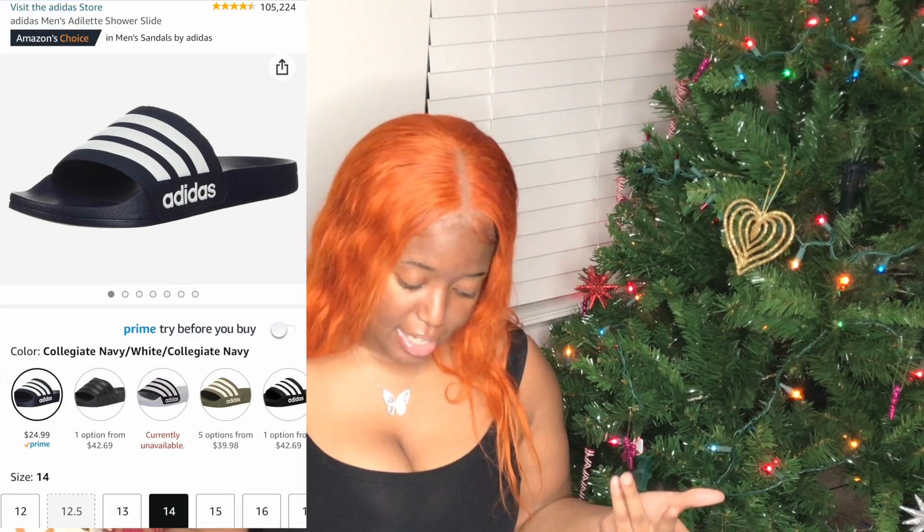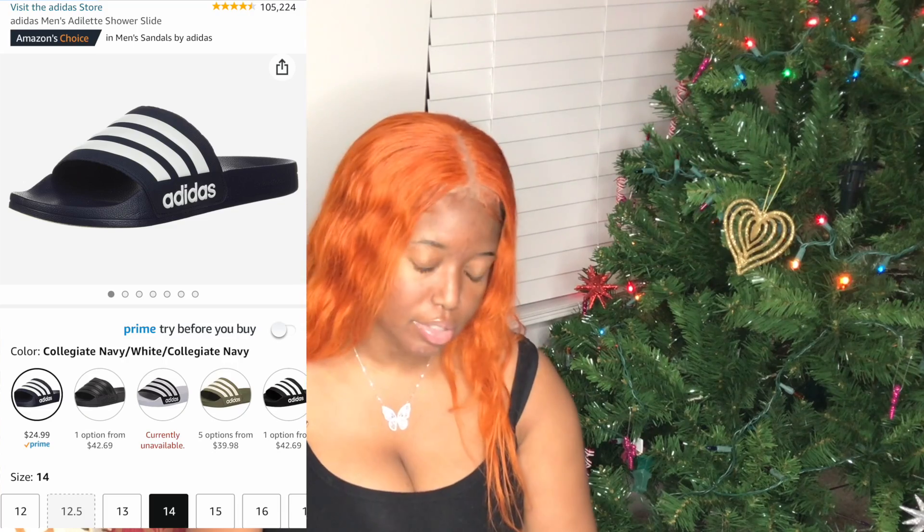Next up we have Dida slides — shower slides or house slides, whatever you want to use them for — running for $24.99. They have them in different colors and sizes, so the price may vary. These are a great gift for someone who needs house shoes so they stop wearing their outside shoes inside.